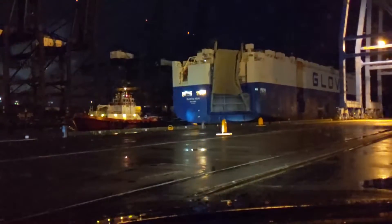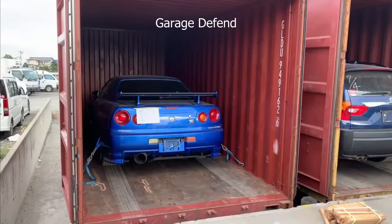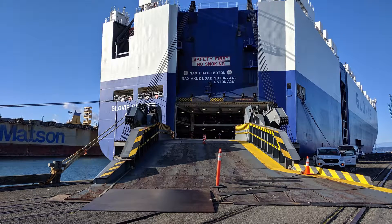I wanted to show you guys how vehicles come into the country. This is going to be one of two ways. The first way would be your vehicle put in a container, kind of like this. Or second, your vehicle being put onto a RoRo vessel, which is the more common way.